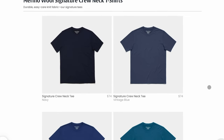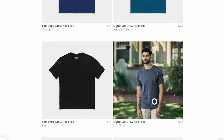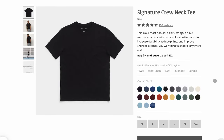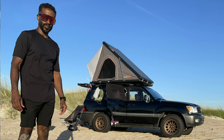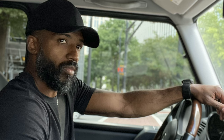Starting with the basic specs: this is the signature crew neck shirt from Wool & Prince, it is $74 — which I think is the same price I paid four years ago, so no inflation there. It is 160 GSM, 78% merino wool, 22% nylon. I wore this shirt through four seasons — spring, summer, fall, and some winter days when it wasn't below about 30 degrees outside.